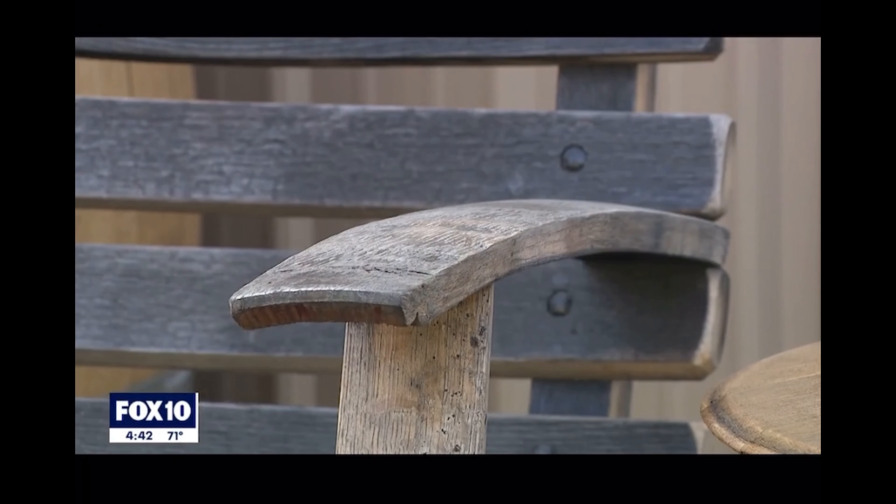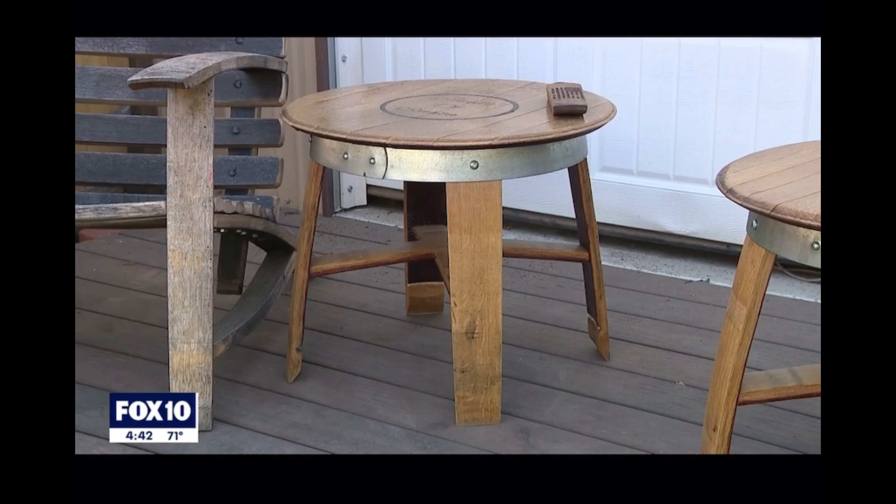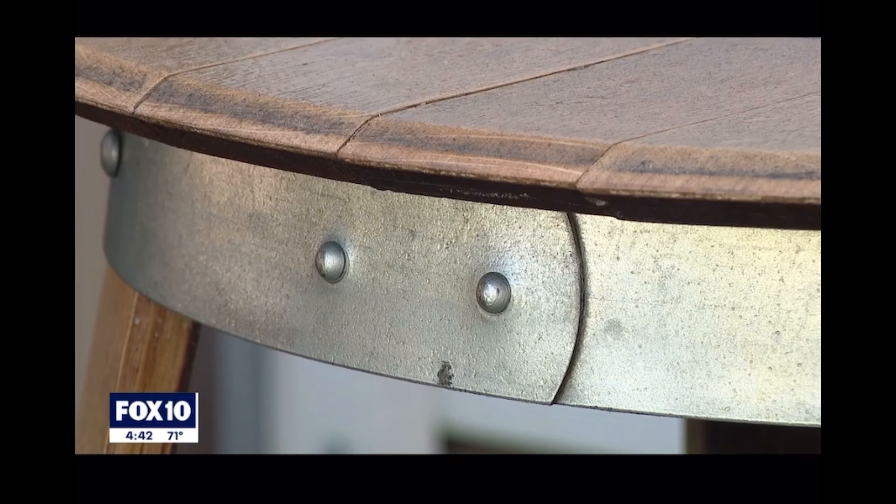So I take the barrel, I reinforce it, make cabinets out of it, make bars out of it. I use the staves for chairs because it has a natural curve on it. Jared uses every part of the barrel — the heads, the staves, the rings. He says it's all recyclable.